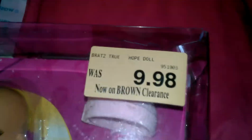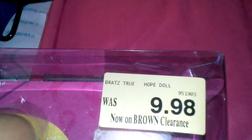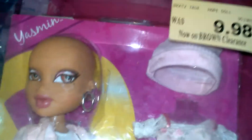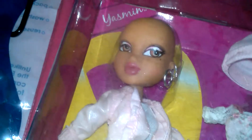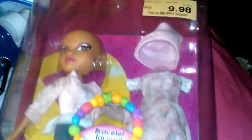I thought this doll was adorable — it was $9.98 and we paid about $4.50. Her name is Jasmine and she's by the Bratz Company. This one is called 'True Hope' and she's bald because this is the cancer doll they made. She comes with an extra outfit and a bracelet. I'm going to keep this in the package and not let Lana play with it right now.